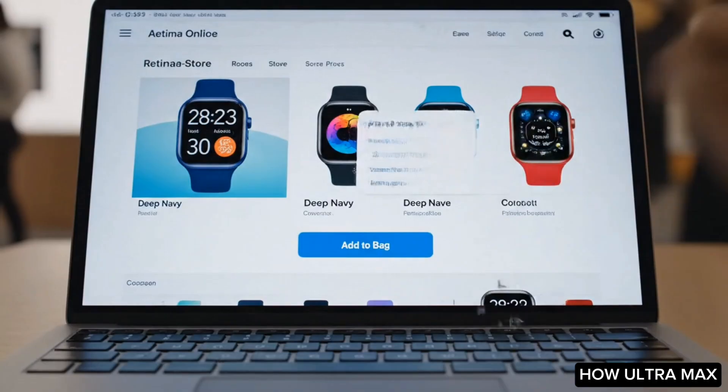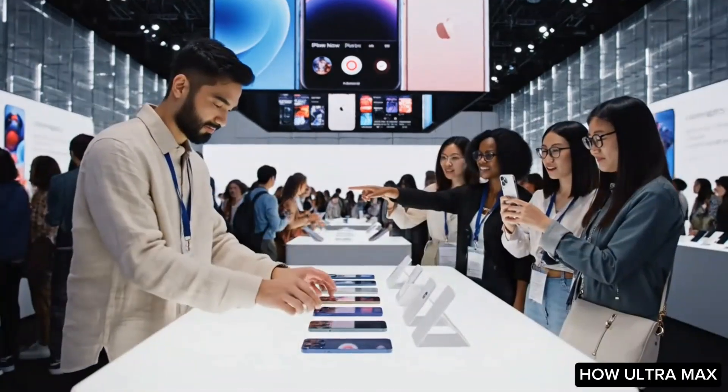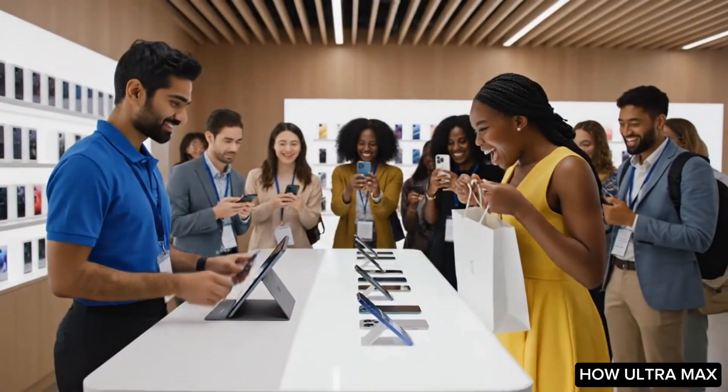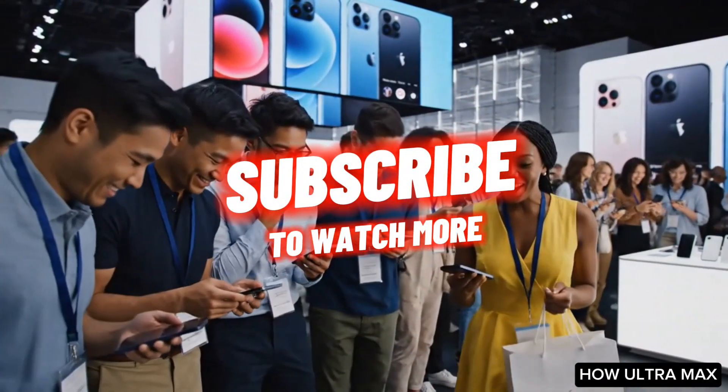Apple then sets a date for an event to showcase their innovation and upgrades. If you enjoyed watching this video, please like, drop a comment about Apple products, and subscribe to the channel for more quality videos.